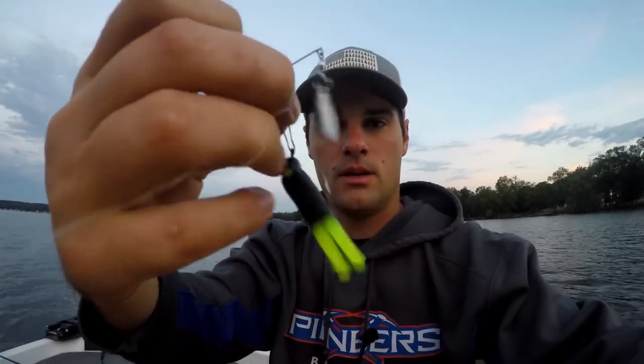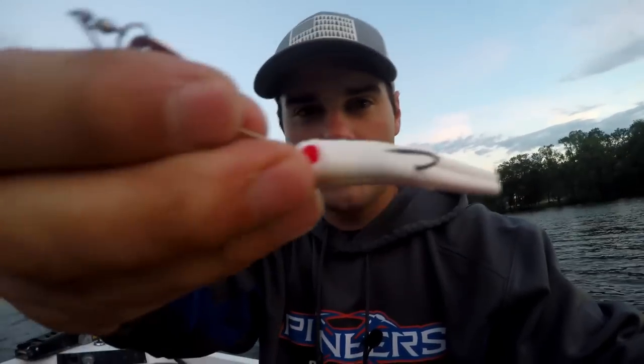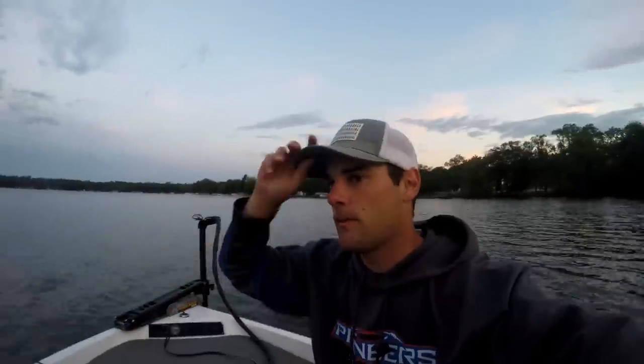This morning we're starting off with two different types of beetle spins: the black and chartreuse on a black jig, and the white with a little red dot spin blade. We're going to cast into a weed line going up this shore. If that doesn't work, we'll go over to the other side of the lake and try pitching under some docks, because I know there's some deeper water through that section.